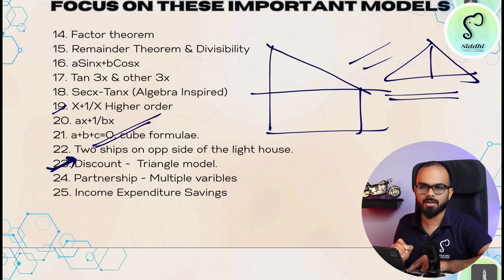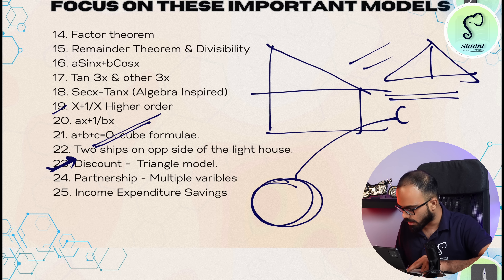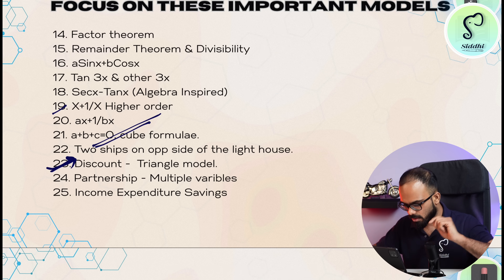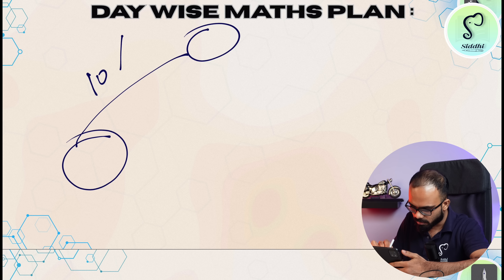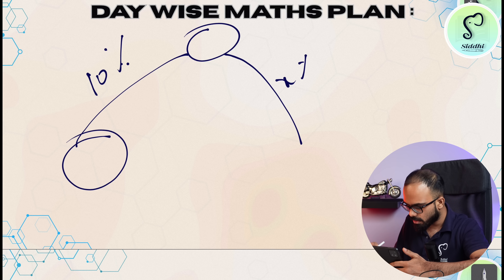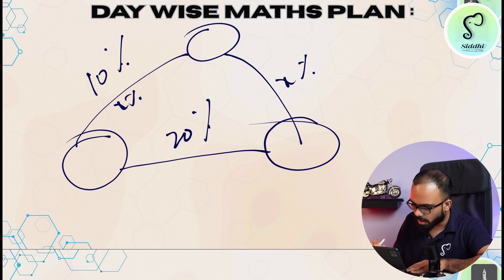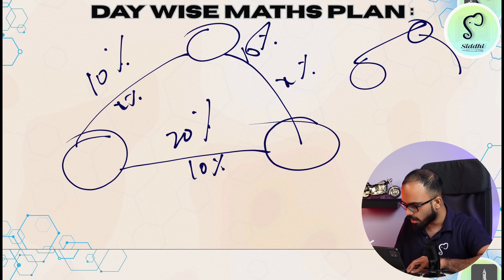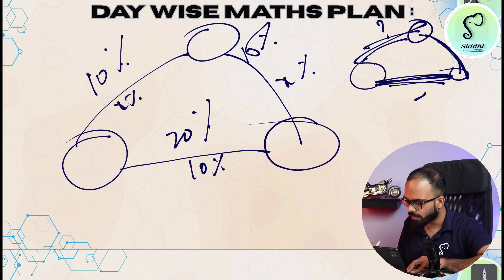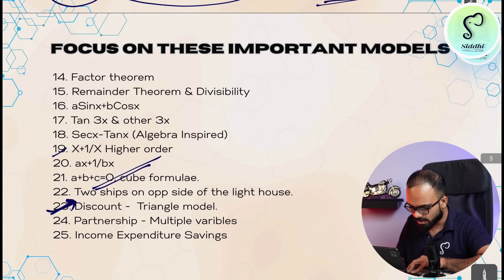Then there is one more model — especially in profit and loss — called the triangle model of discount. For example, they will give you a cost price with a markup. If we make a 10% markup and then give X percent discount, and we got a profit of 20%, that is the question. So if we make a 15% markup and give a 15% discount we get 10% profit. There are three variables: markup variable, discount variable, and profit variable. These discount-based triangle model questions are very, very important.